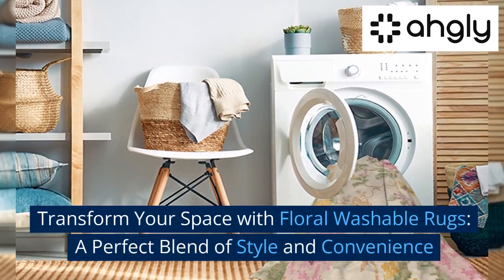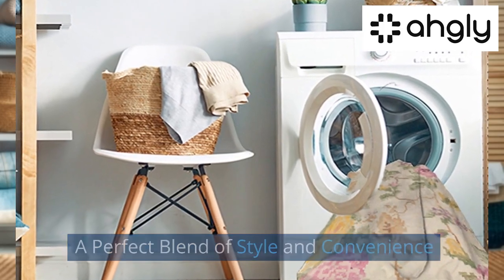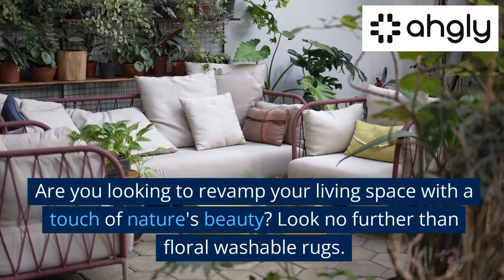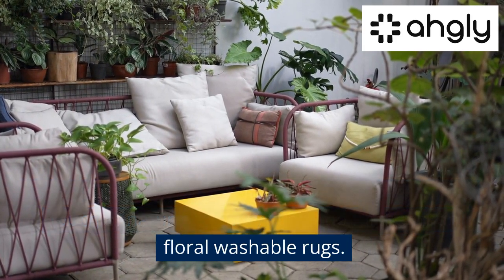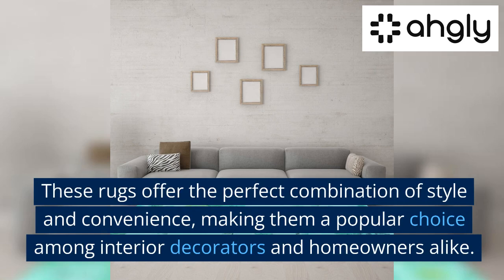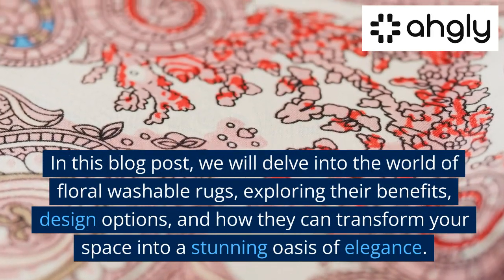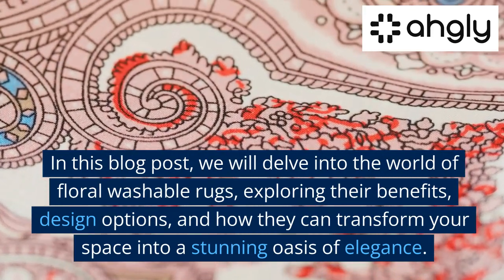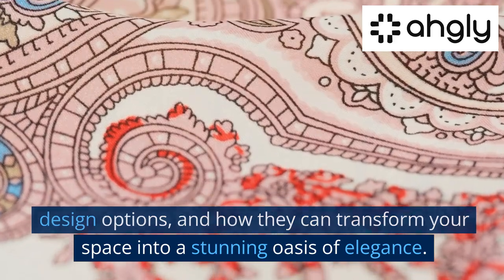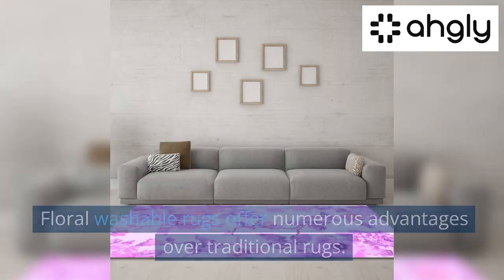Transform your space with floral washable rugs — a perfect blend of style and convenience. Are you looking to revamp your living space with a touch of nature's beauty? Look no further than floral washable rugs. In this blog post we will delve into the world of floral washable rugs, exploring their benefits, design options, and how they can transform your space into a stunning oasis of elegance.